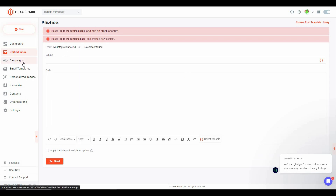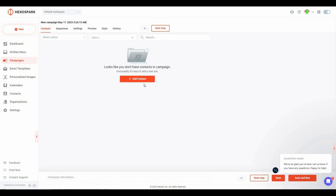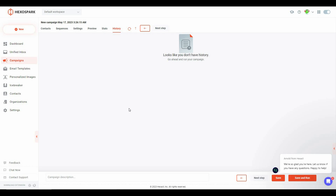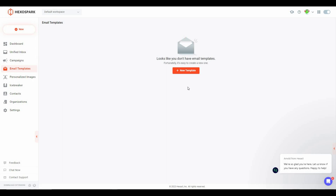The next section is Campaigns, where you can create cold email outreach campaigns. Click on New Campaign and fill in details — you need to add contacts for your campaign since you will be sending personalized emails to specific people. After adding contacts, you can set the email sequence, change settings, preview the campaign, and see stats and history. Let's simply save the campaign — as you can see, it has been saved.